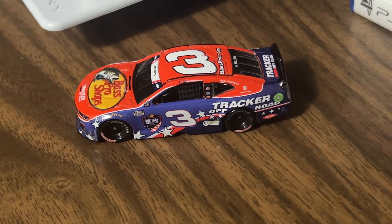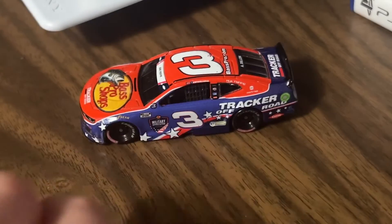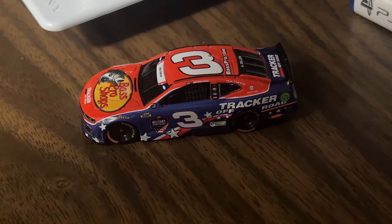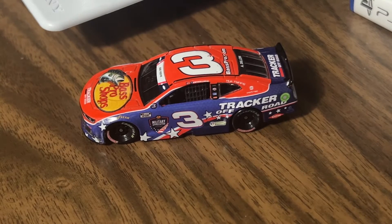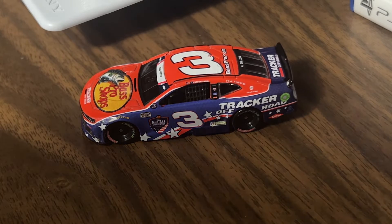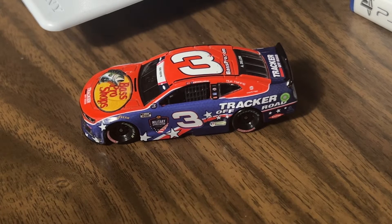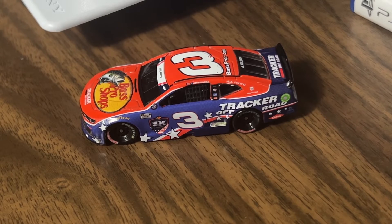I'm not an Austin Dillon fan by any means, but I could not pass this car up when I saw it. Originally I didn't pre-order it — I was on there doing other pre-orders and then I was like, oh, this is out to pre-order, I'll get this one. My current Austin Dillon car in the case is probably from 2019 or 2018, so it was time for another one.